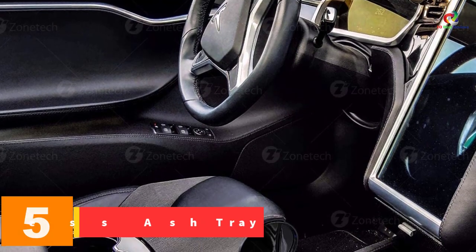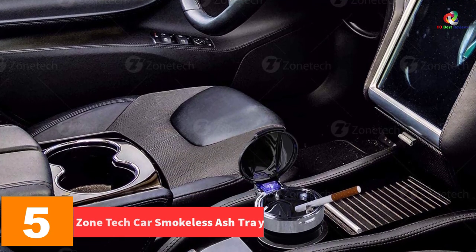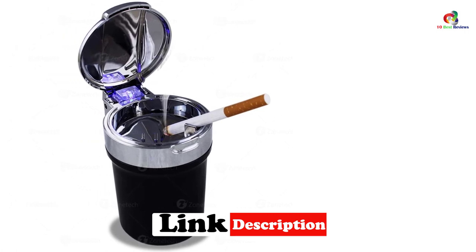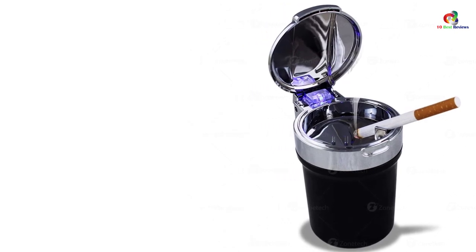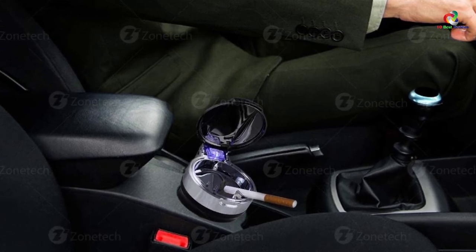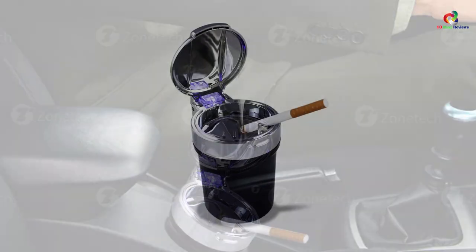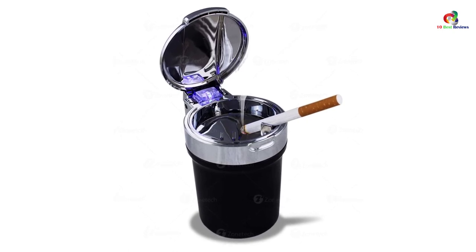At number 5, we have the Zone Tech car smokeless ashtray. It is equipped with a smoke diffuser that helps you have your cigarette in the car without causing discomfort to others. The top provides enough room to crush your cigarette before dropping it into the hole, and has a cover that closes securely to keep smoke inside and prevent it from spreading. You can use it at home or in the office, as it matches any decor. It is heavy-duty and durable, fits into any cup holder, and has a cool blue LED light that lights up when the lid is lifted for easy night access.